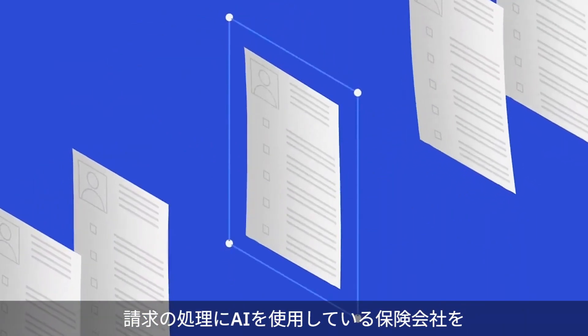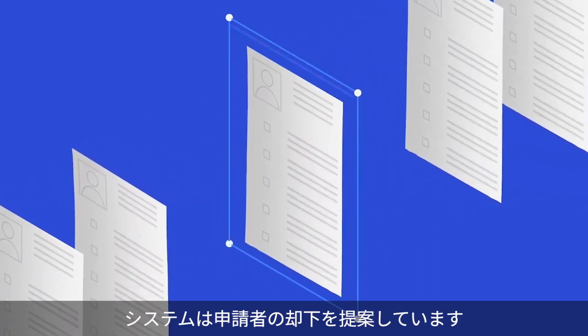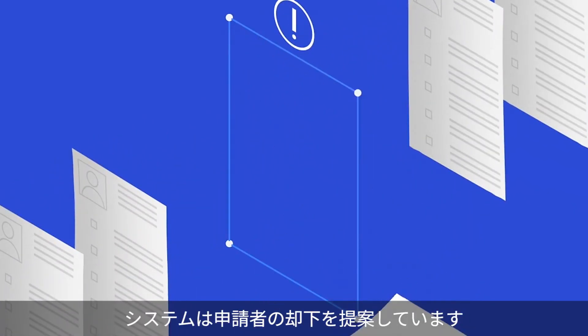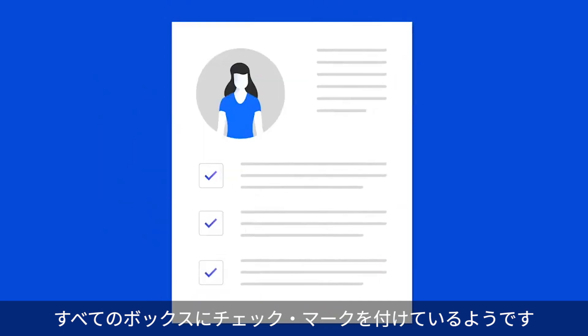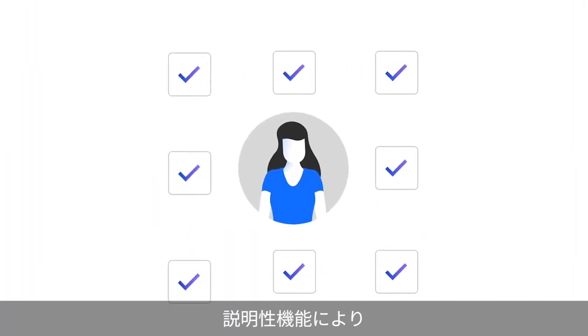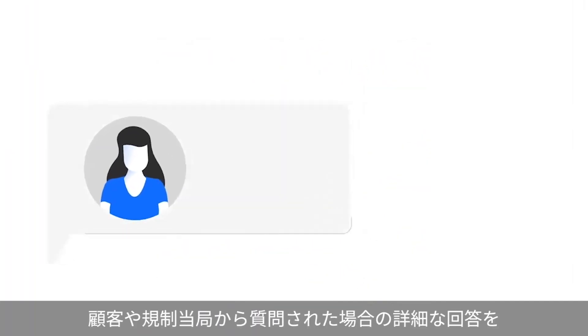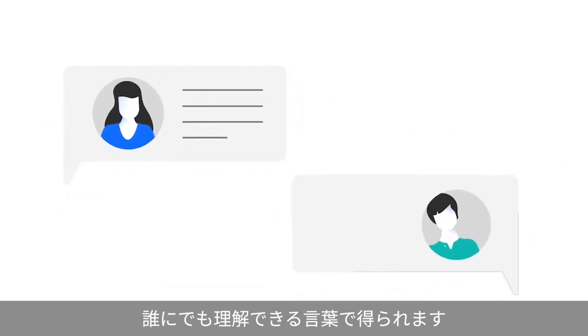Let's take an insurance company that's using AI to process claims. The system suggests rejecting an applicant who seems to tick all the boxes. How can the claims processor understand why? An explainability feature enables them to get detailed answers in terms anyone can understand, should customers or regulators ask.